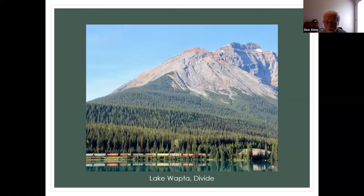This might've been Lake Wapta Divide — it sits on the Continental Divide. We're coming out of Alberta into British Columbia, and that train is headed to British Columbia. I'm looking south. It's a pretty highway — we spent the night there in a lodge, and that's just a picture I had to take.